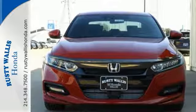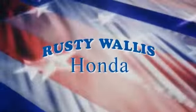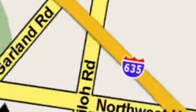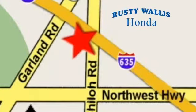Come on out and see us today. At Rusty Wallace Honda, our primary goal is to satisfy our customers. Stop in today — we're easy to find, just off I-635 at Shiloh Road.